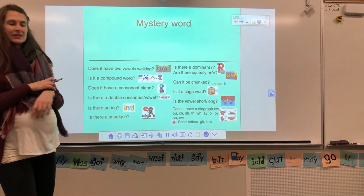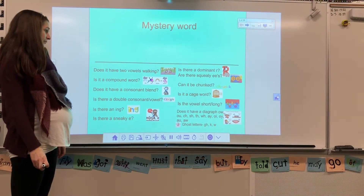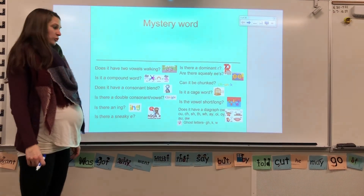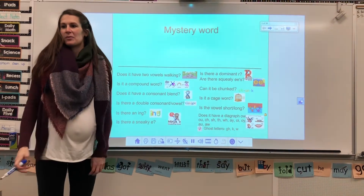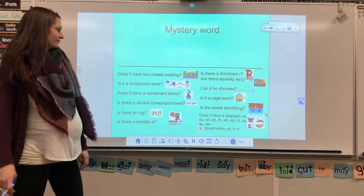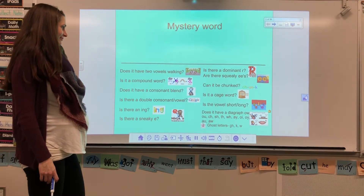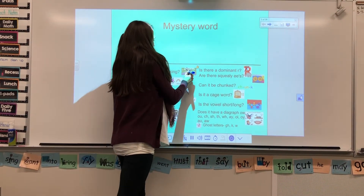How about Alexis? Does it have a digraph? No digraph today either. We'll have to keep guessing. How about Nico? Does it have two vowels walking? When two vowels go walking, the first one does the talking. Not today.